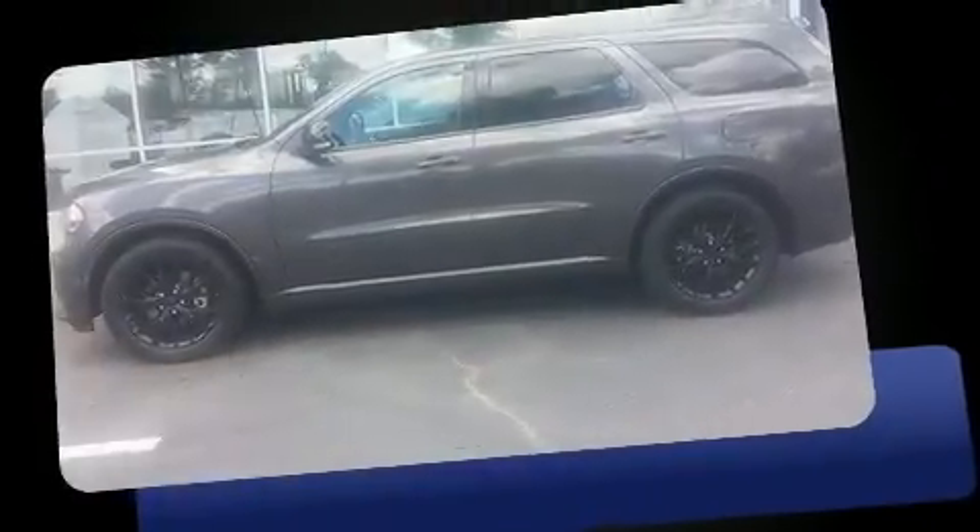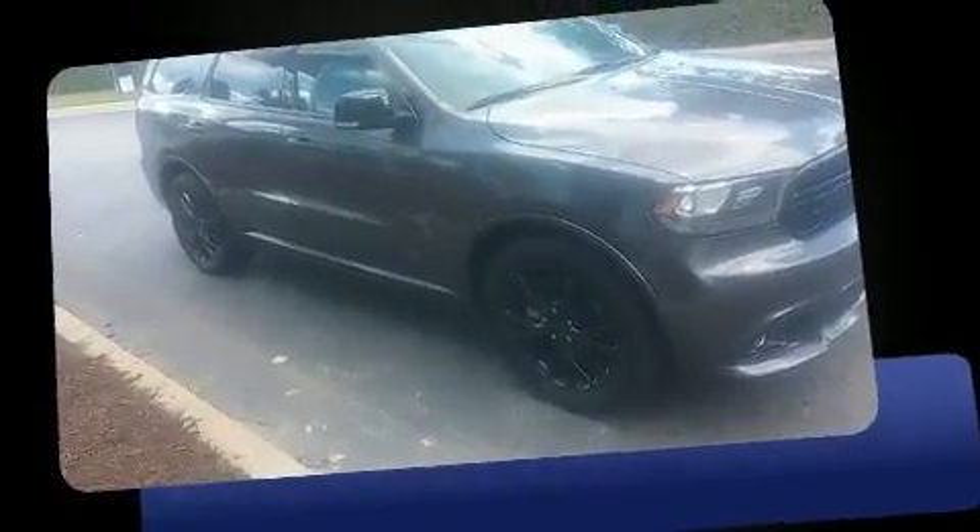You can expect a lot from the 2015 Dodge Durango with less than 10,000 miles on the odometer. This four-door sport utility vehicle prioritizes comfort, safety, and convenience. Under the hood you'll find an eight-cylinder engine with more than 350 horsepower.